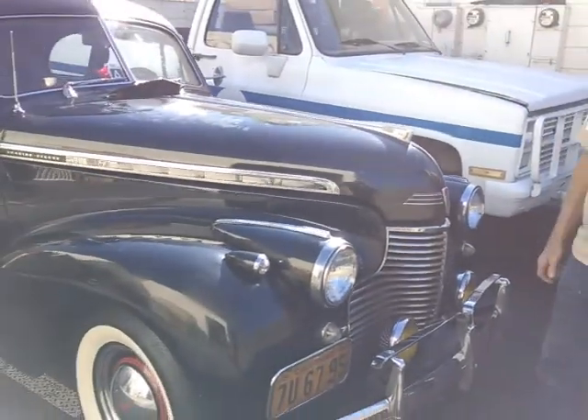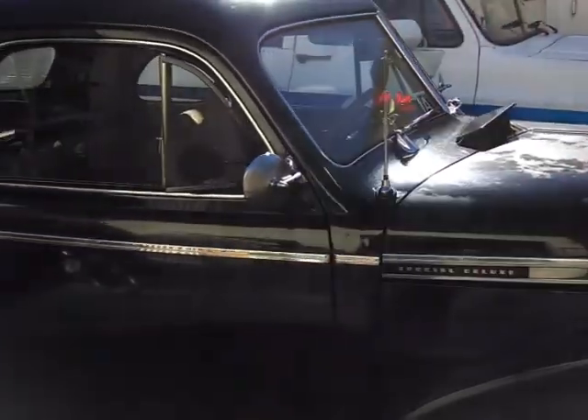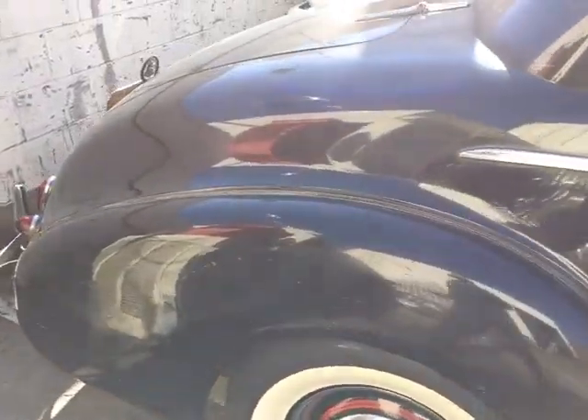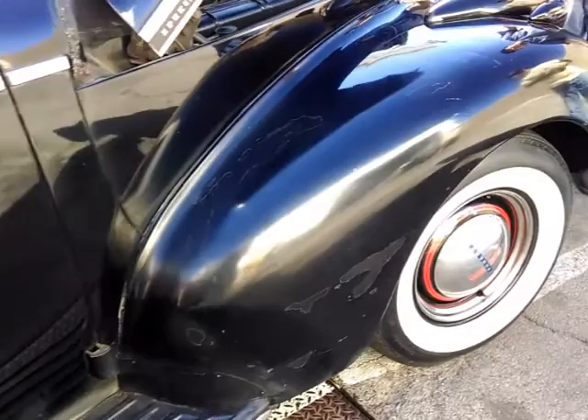It looks like it's original paint, right? 1940 Chevy business coupe, original paint, 83,000 miles, never been restored. It's only got 83,000 miles — it's a keeper. It's a 'should've kept' car, one of the ones you should have kept. This is one of them.